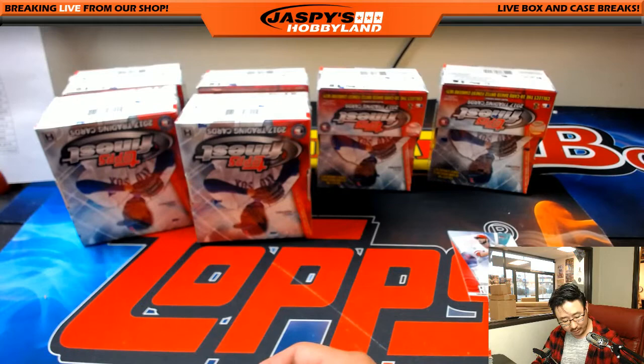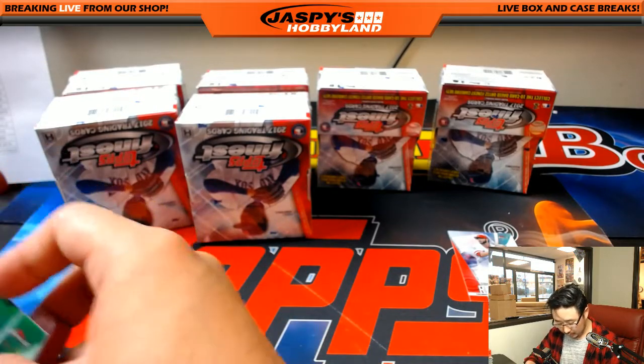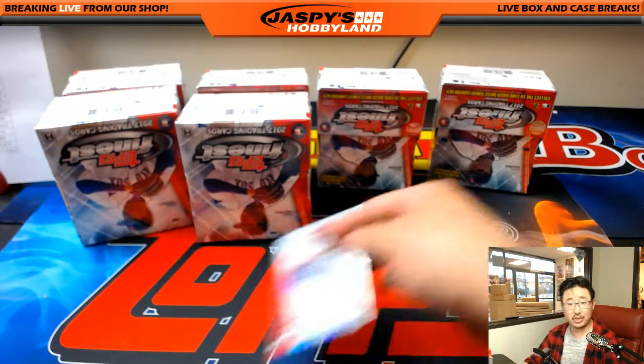Adam Duvall — the home run hitter of course. A lot of power emerged last season.